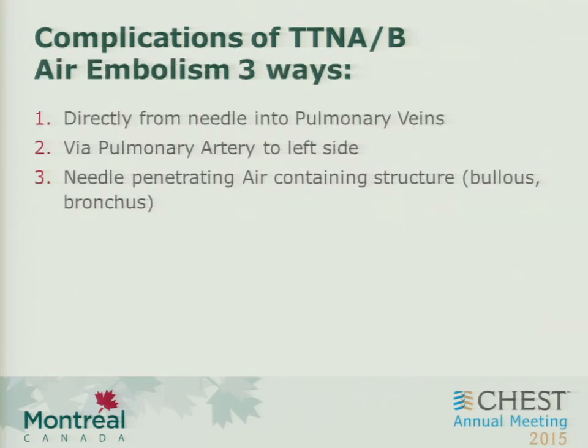It's obviously a very interesting case and worth highlighting. The embolism is caused in three ways: directly from the needle pass itself, or the needle traverses into a pulmonary vein; introduction of a hollow lumen and sucking of air into the pulmonary venous system; or sometimes through the pulmonary artery and then the micro-circulation of the lung and then to the left side of the heart — though that usually is subclinical. The third mechanism is that the needle penetrates an air-containing structure, causing traversal and then leakage of air into the venous side.